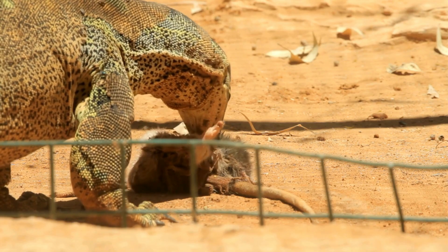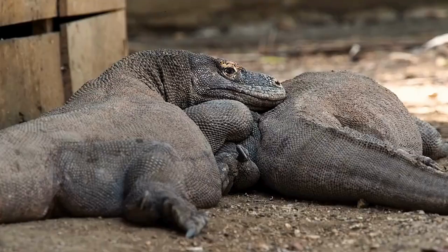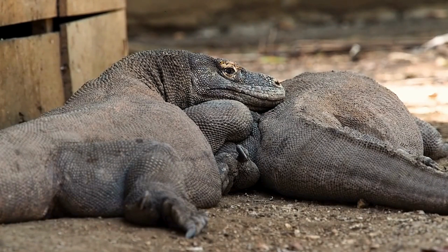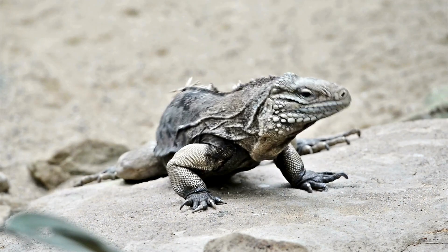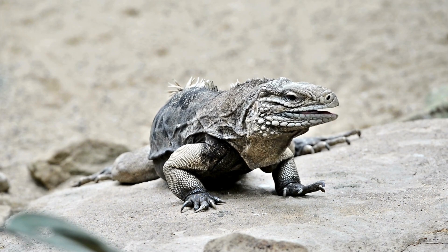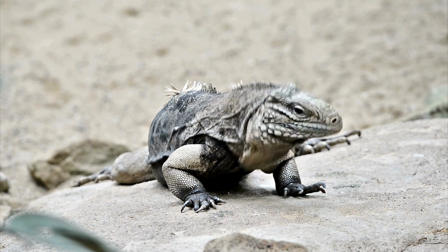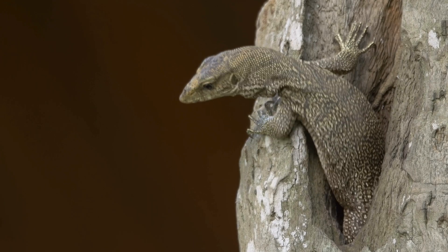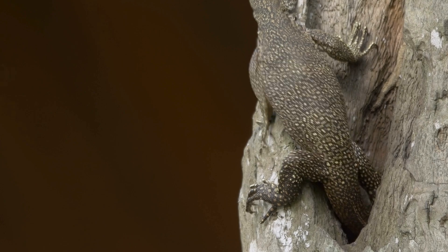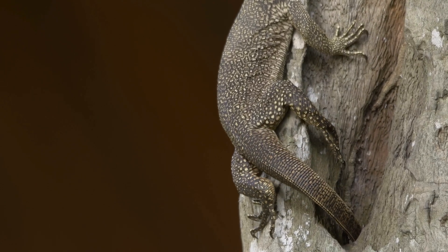In summary, while the Komodo dragon is a type of monitor lizard, it stands out due to its size, powerful bite, and more solitary lifestyle. Monitor lizards, with their diverse species, show a remarkable range of adaptations, sizes, and behaviors. Despite their differences, both are vital to their ecosystems and continue to fascinate researchers and wildlife enthusiasts alike.